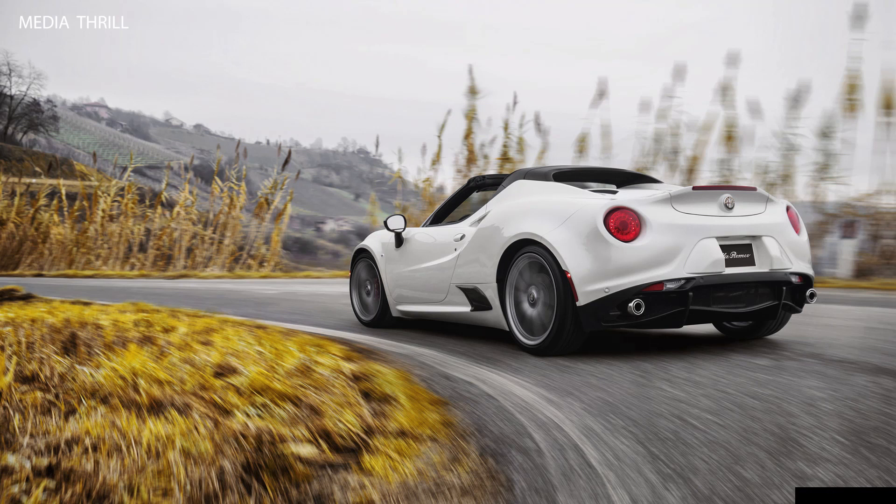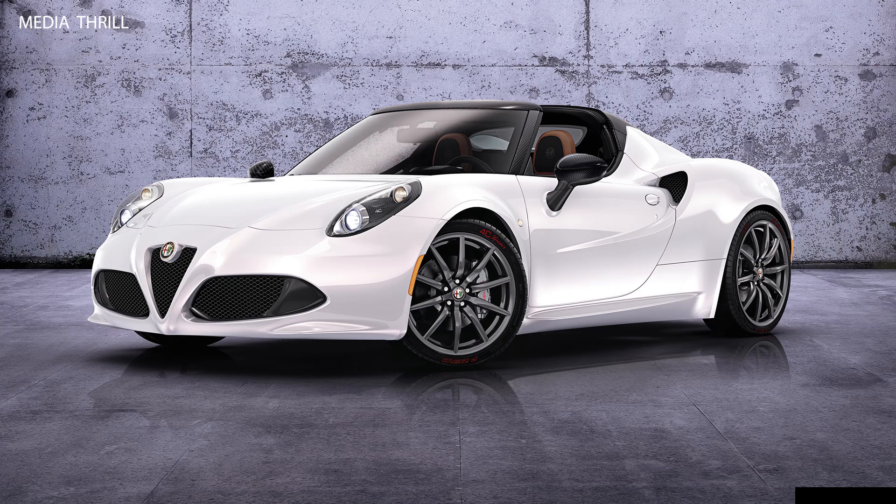Compact dimensions: with a small footprint, the 4C Spyder was agile and nimble, suitable for city driving and spirited cornering.